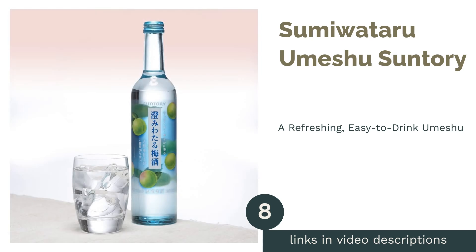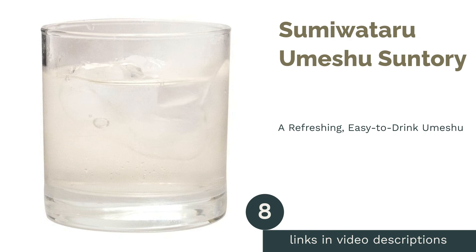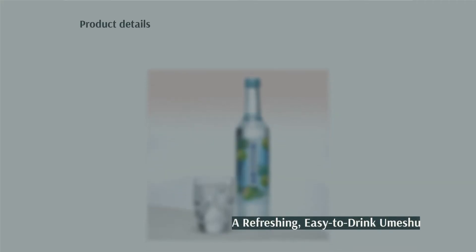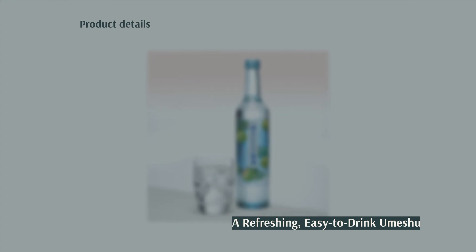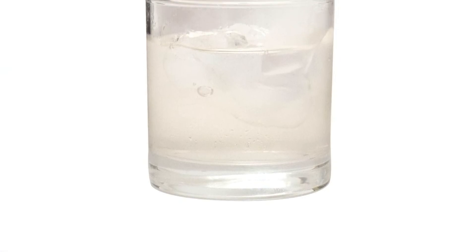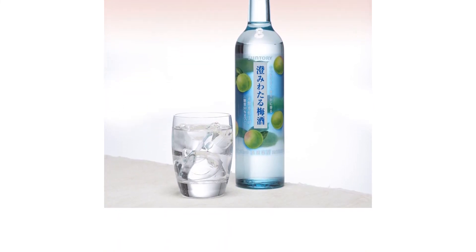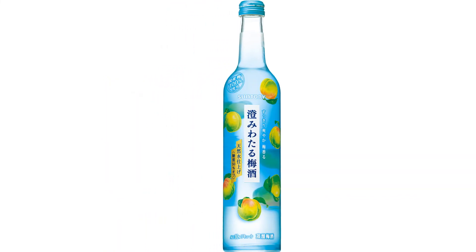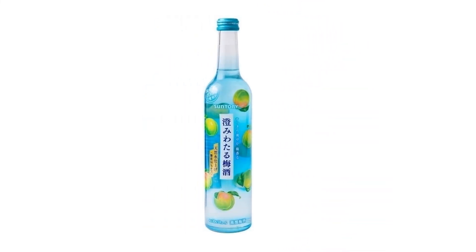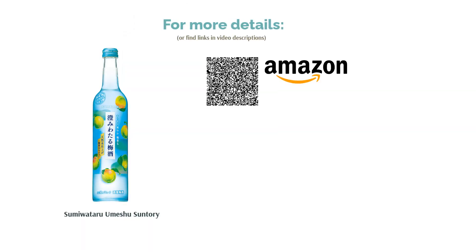The next product in our list is Sumi Watero Umeshu by Suntory. Suntory's Sumi Watero Umeshu is bottled in a refreshing pale blue bottle. Some of our testers commented on how it's so smooth and easy to drink, while others noted that even though they weren't big drinkers, they could really enjoy this umeshu. While it does lack a bit in flavor and is slightly bitter, it's not too strong in alcohol content, making it easy for most to drink. We recommend chilling it well to allow some of the umeshu's sharpness to come out — it's best enjoyed on the rocks.